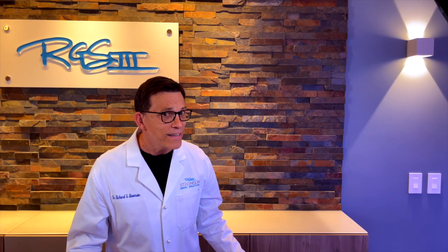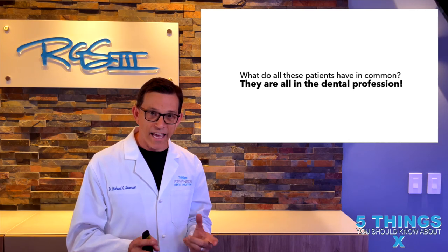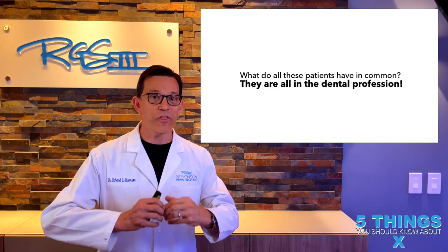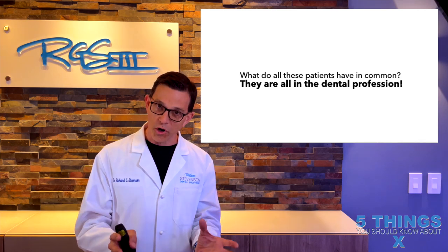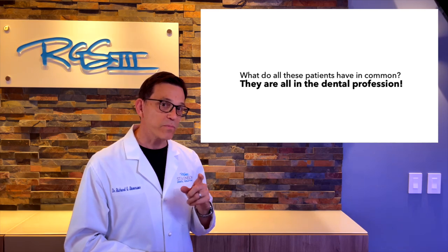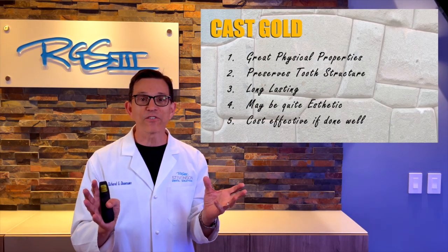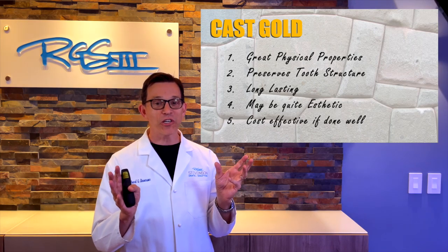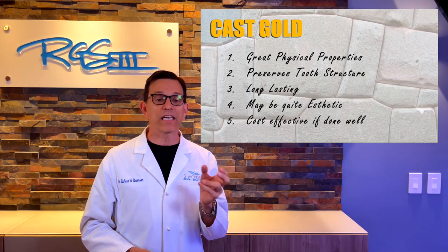So what do all these patients have in common? They're all in the dental profession. Why would a dental professional, with all the resources and choices available, select cast gold? Perhaps because they understand that cast gold has five amazing characteristics: great physical properties, it preserves tooth structure, it's long-lasting, it can be aesthetic, and it can be cost-effective.